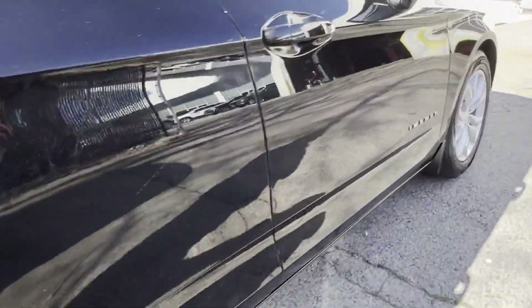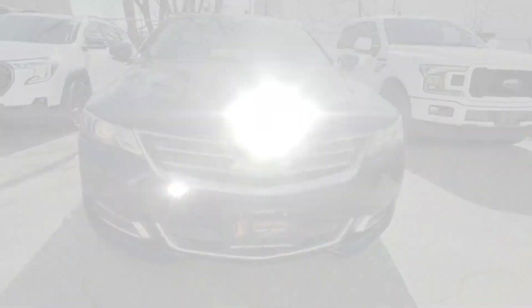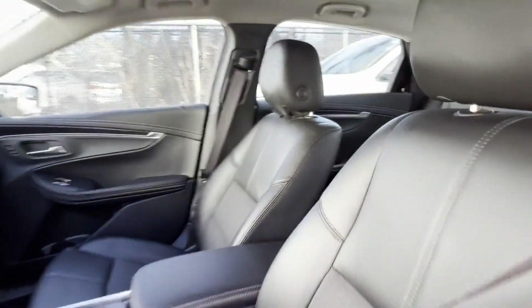Side view mirrors with turn signals. Wi-Fi hotspot. Satellite radio. Multi-zone air conditioning. Heated side view mirrors. Passenger seat adjustable lumbar support. Rear air conditioning.